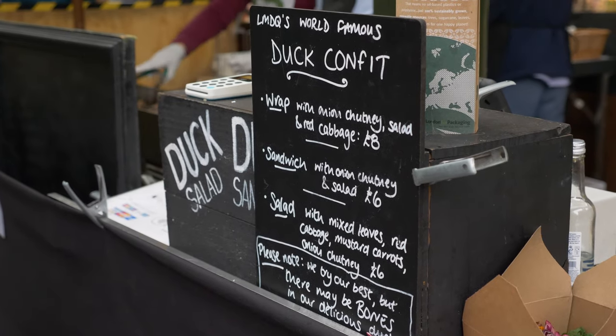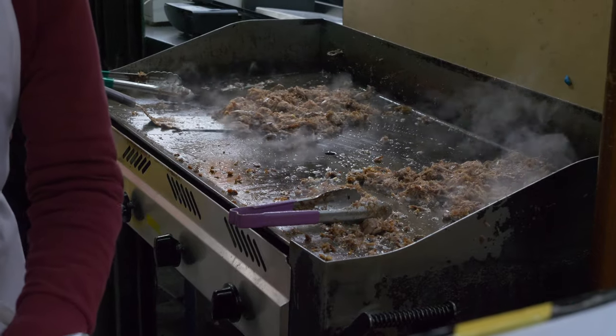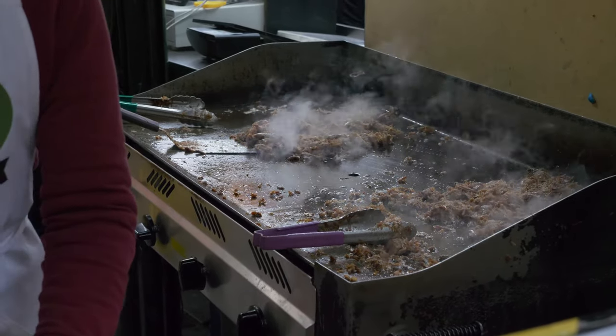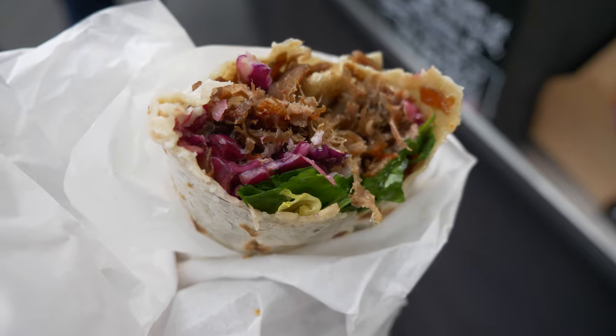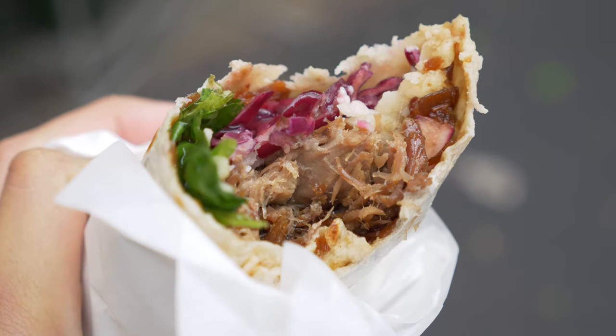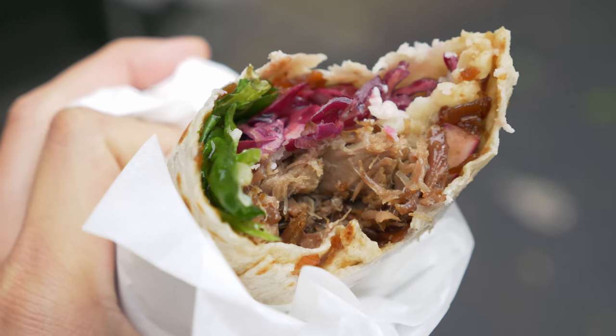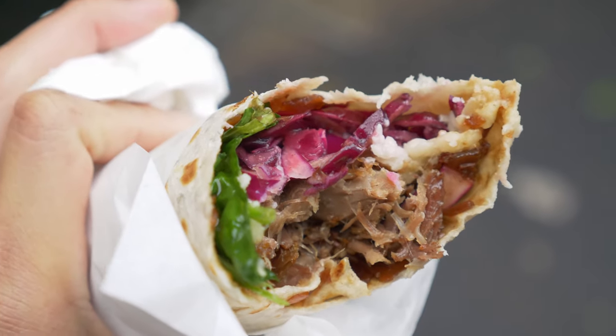My favorite stop is the duck confit stand, where you can have a choice of duck confit sandwich or a wrap. It comes with a huge helping of cabbage and you can even add some gruyere cheese. Just check out those nice crispy bits of duck confit — the fat really just coats the wrap perfectly and it was so delicious.